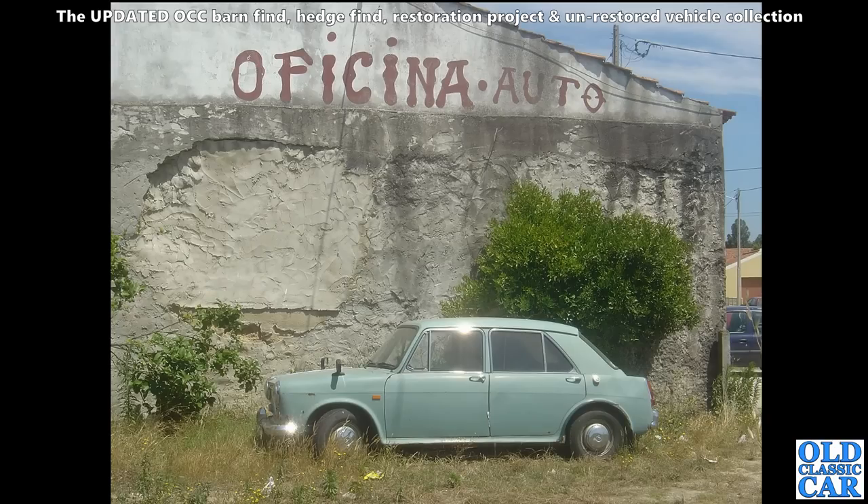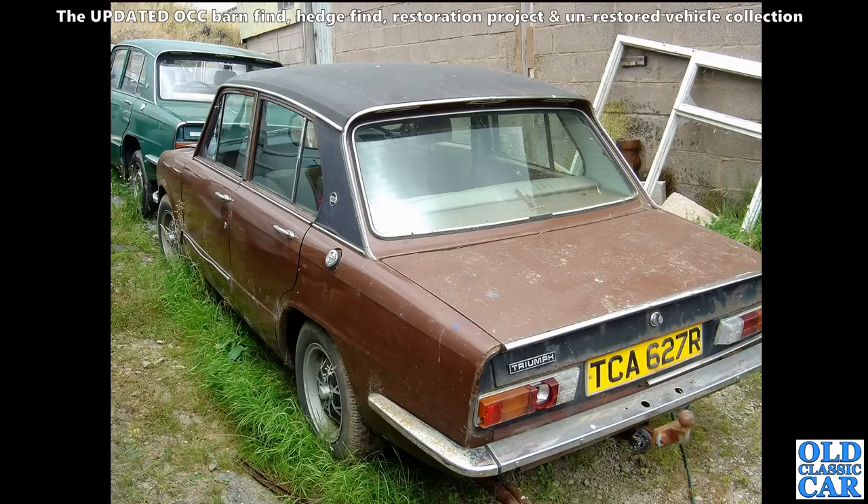I've got a Morris 1100 here sat in the Portuguese sun, looking a little sad for itself. I like the sign painted on the wall above it - great old scene. I'm sure if I can remember where this was and go back there, it's probably still sat there. A couple of Dolomites looking very very tired.